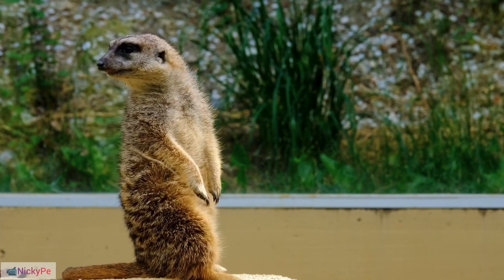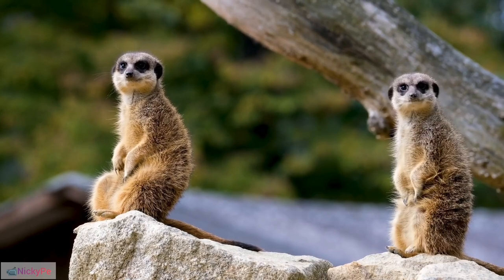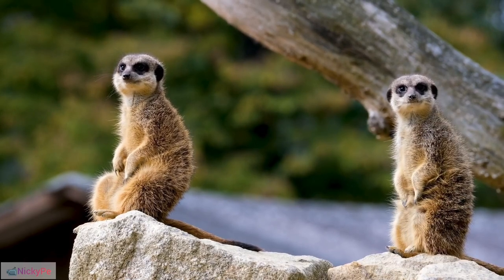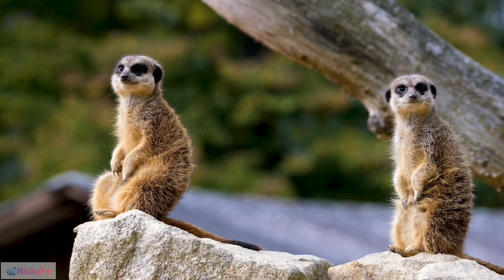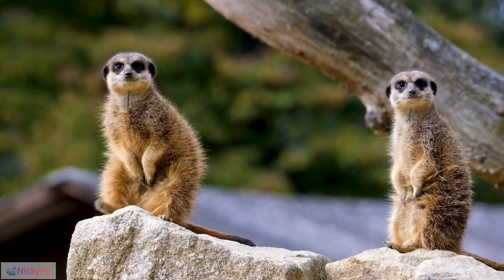Upright Stance: They are capable of standing on their hind legs for extended periods, using this stance to survey their surroundings. Intelligence: Meerkats are highly intelligent animals that can learn through observation and experience.